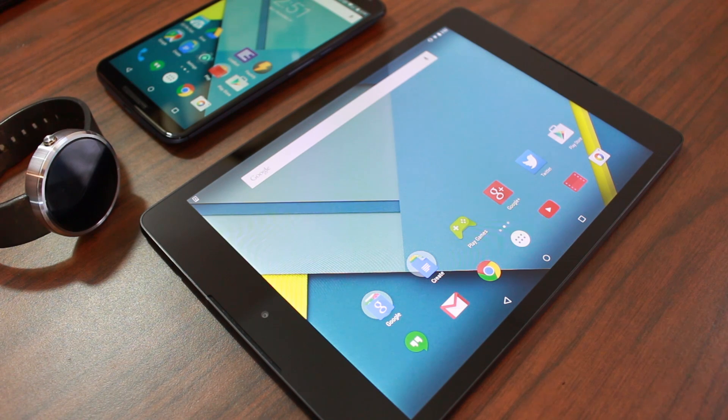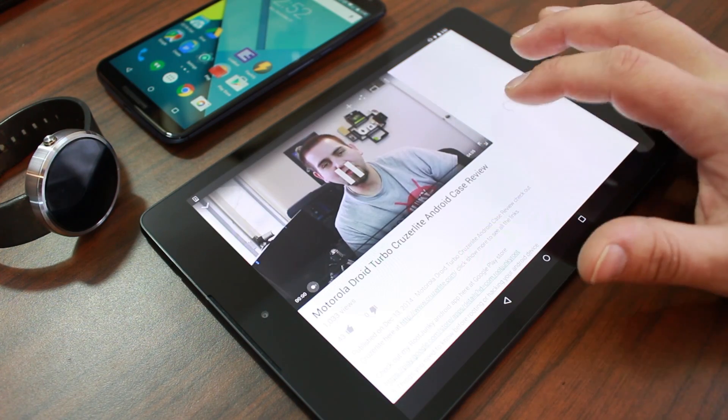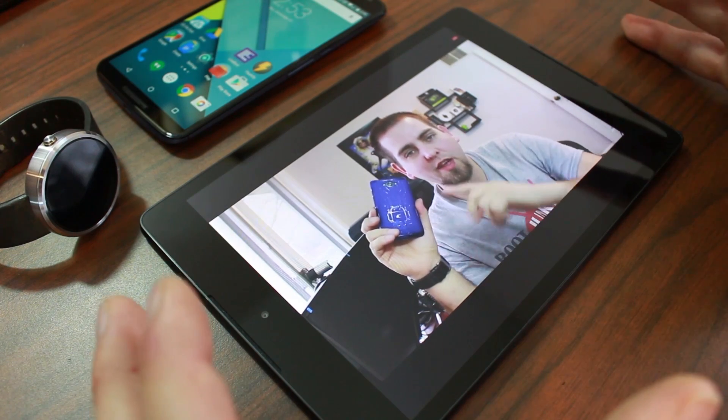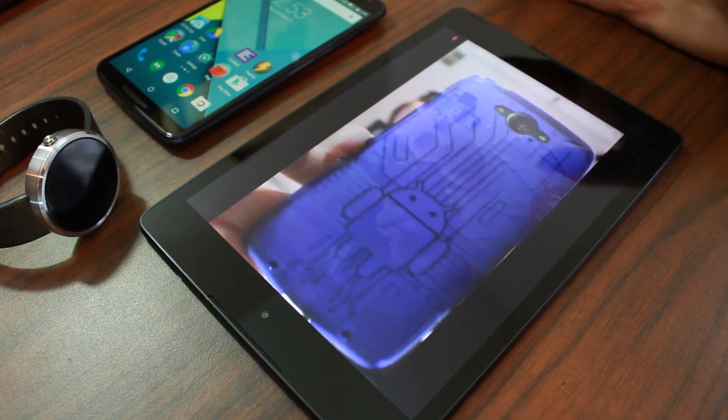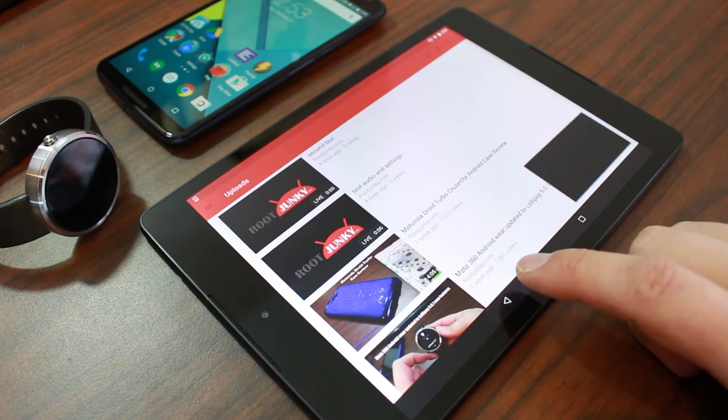Device number three is the Nexus 9. I've heard a lot of naysayers, but I actually really like it. The biggest complaint is that it doesn't have the 16:9 aspect ratio — it runs a 4:3 ratio. I actually like this on a tablet; it's different. The downside is visible in YouTube, where you get blacked-out bars because you're not at 16:9.